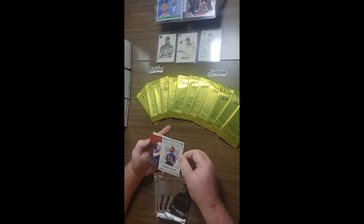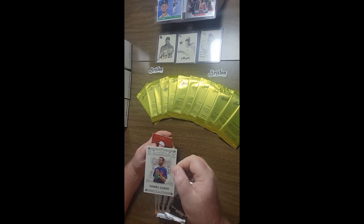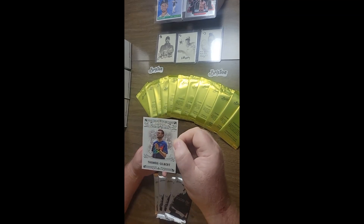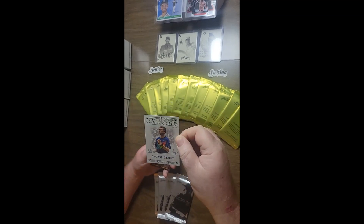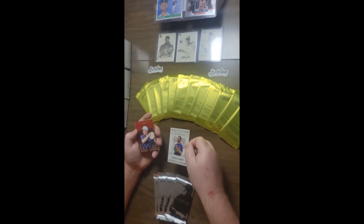I keep putting stuff on eBay as I get duplicates. That's a cool looking photo with the rainbow color on his shirt with the blue shirt and the classics background. Thomas Gilbert Classics, out of 100.